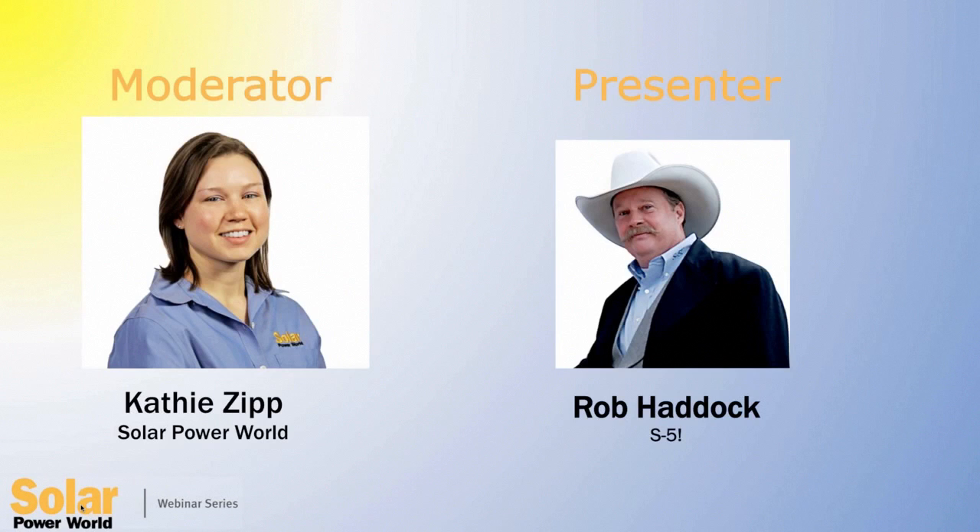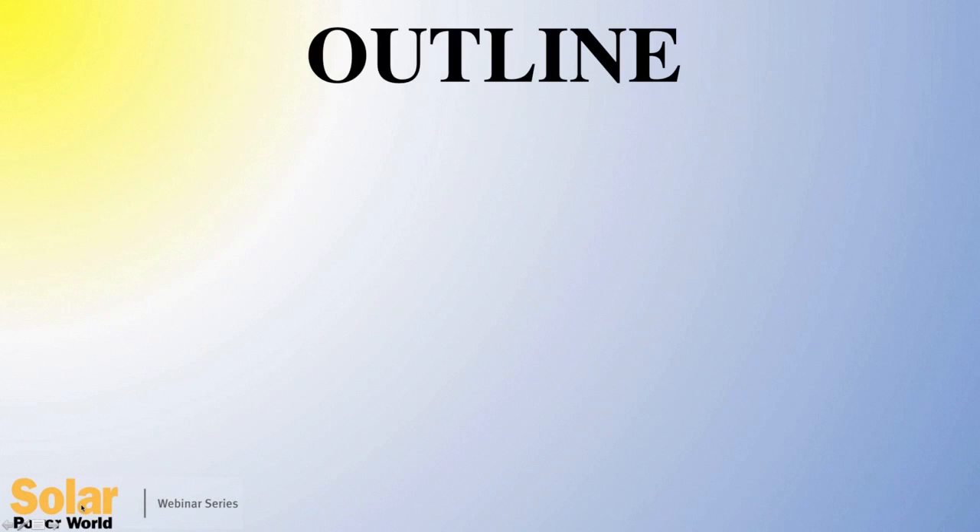I would like to introduce our presenter. Today we have Rob Haddock, S5 founder and CEO. Rob has 40 years of experience in the construction industry with roots as a contractor. Today, Rob is a well-known metal roof consultant, an author, speaker, and inventor holding more than 20 patents. His technical writings have been translated into eight languages. Last year, Rob was inducted into the Metal Construction Hall of Fame, the highest honor in his industry. So we are thrilled to have him here with us today. Rob, please go ahead with your presentation whenever you're ready.